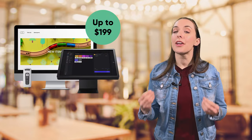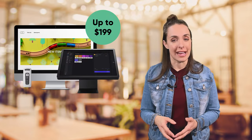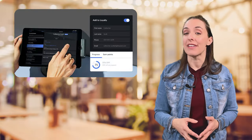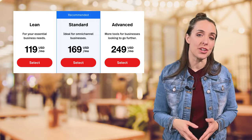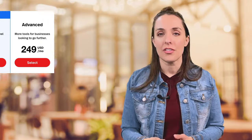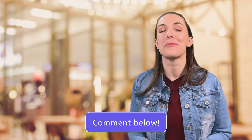Now let's talk cost. If billed annually, Lightspeed customers pay anywhere from $69 per month for the lean plan to $199 per month for the advanced plan. Hardware pricing is quote-based, so you'll have to talk with a sales rep. Lightspeed's loyalty program comes as a built-in feature with the advanced plan; lean and standard plan owners can bundle the loyalty program for an additional cost. Their loyalty program includes marketing campaigns and a loyalty points program for both in-store and online purchases.